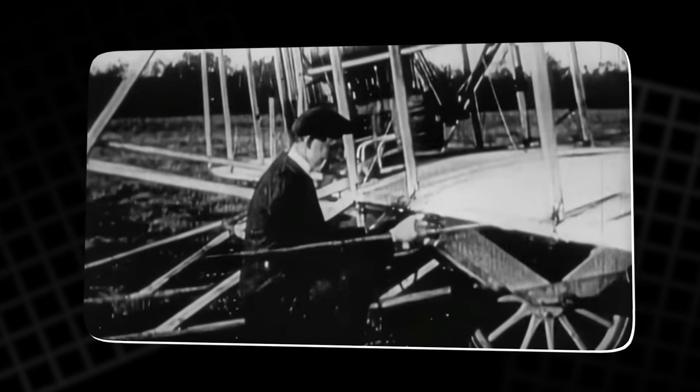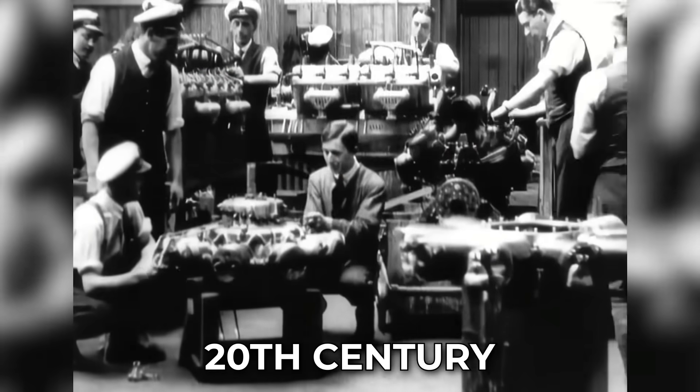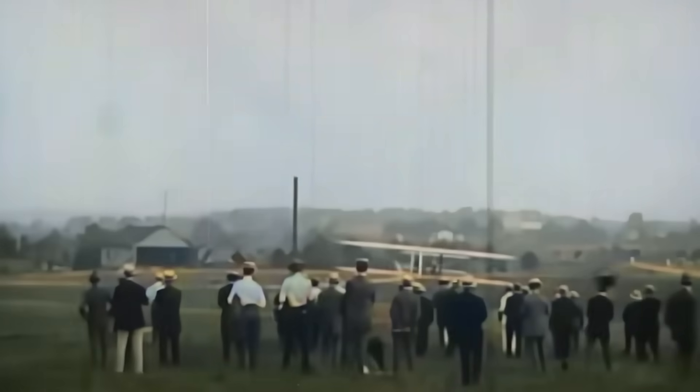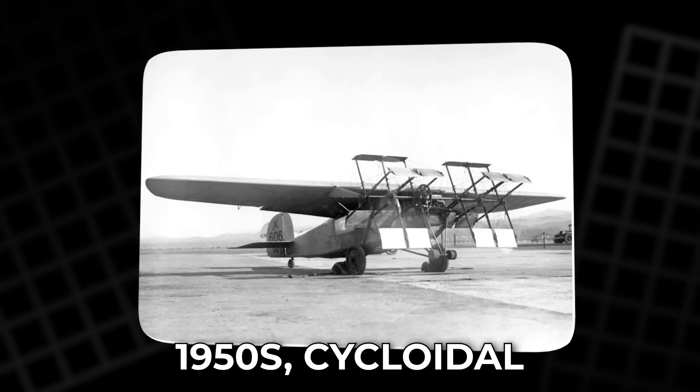But his vision planted the seed for one of the most fascinating engineering challenges in aviation. Throughout the early 20th century, other inventors picked up Zhukovsky's idea. There were experimental aircraft in Europe, Japan, and the United States that tried to make it work. Some looked like flying barrels, others like giant farming machines with spinning arms. A few managed to lift off the ground briefly, but most failed. The technology simply couldn't handle the fine control or the forces involved. Many inventors faced public ridicule, and some were even accused of faking results. By the 1950s, cycloidal propulsion had faded from aviation almost entirely — seen as a dead end, a fascinating but useless experiment.